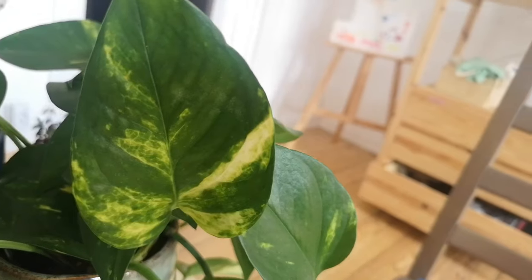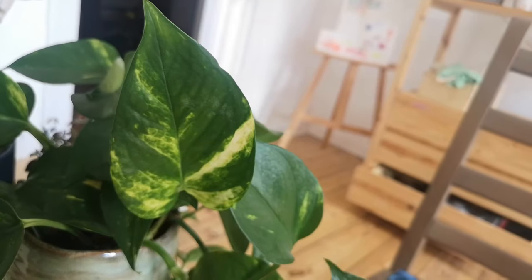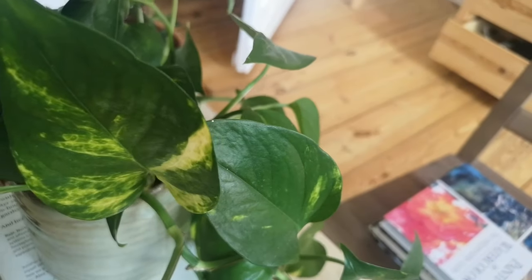The golden pothos actually comes from South Asia, so it is a tropical plant. And it has a reputation of being one of the easiest houseplants to take care of. This plant is known for its leaves — the leaves have the shape of a heart and they have some golden tones to them, so you see some green and then some gold, hence the name. If you keep this plant happy, it will grow up to 10 feet long indoors.